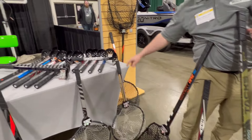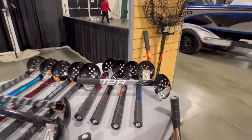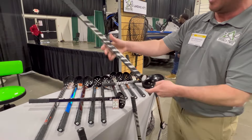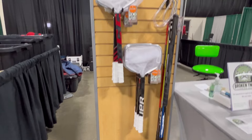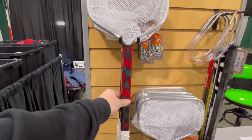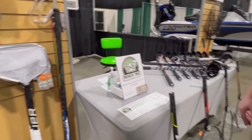Ice fishing season is here, so they've got ice fishing scoops in a short handle and a long handle. Probably the only carbon fiber ice scoop in the world — typically these are made out of steel or plastic. Same grippy texture so you're not going to drop it even with gloves on. Two sizes of those. They also make bait nets and gaffs — tend to be more saltwater focused, but lots of people in the Great Lakes and freshwater fishing use bait nets and gaffs. You can find them at BrokenTwigLandingNets.com, also on Instagram and Facebook.